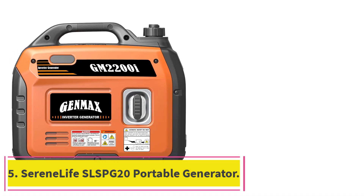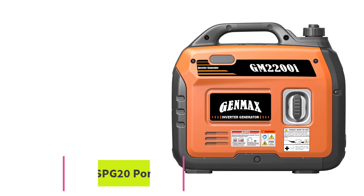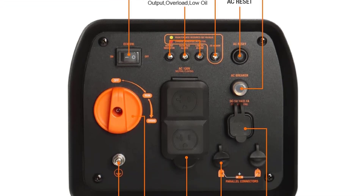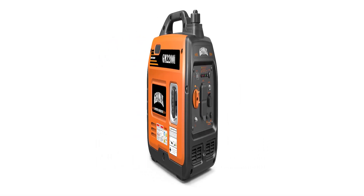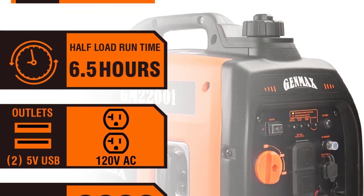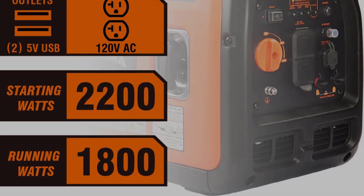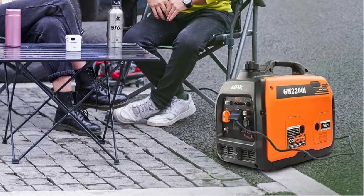At number 5: the SerenLife SLSPG20 Portable Solar Generator. It comes in a neat travel design, making it an easy choice for anyone who doesn't want to lug a heavy power station when heading to the backyard or camping. It is compact and practical, ideal for home use during emergency power outages. Although it has a capacity of only 155Wh, this is sufficient to power small electronics and communication devices, keeping you connected at all times.